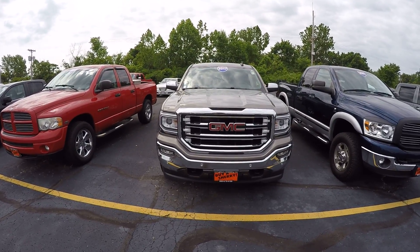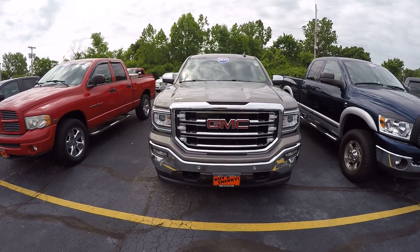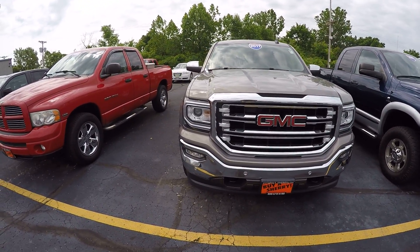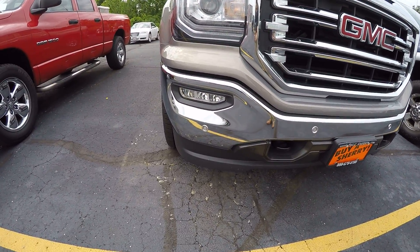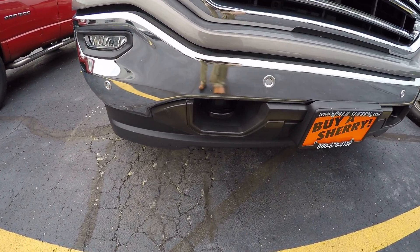Our vehicle is gray in color. Up front it's got the chrome grille, the LED headlights. Down below it's got the fog lights and tow hooks.